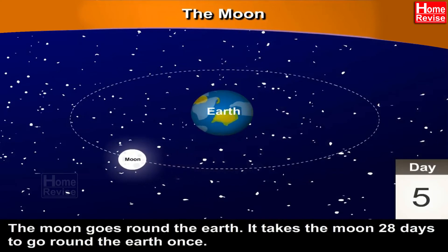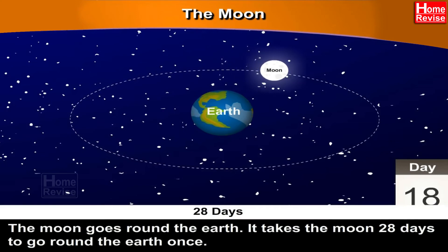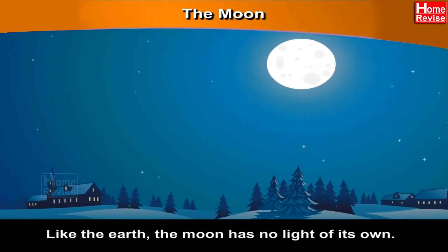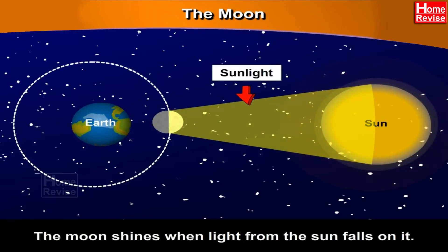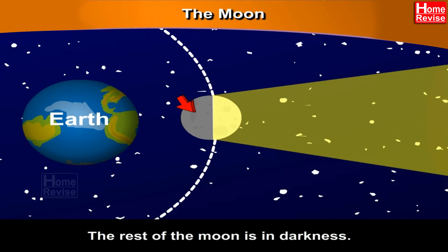The moon goes round the Earth. It takes the moon 28 days to go round the Earth once. Like the Earth, the moon has no light of its own. The moon shines when light from the sun falls on it. One half of the moon which is facing the sun is lighted, while the rest of the moon is in darkness.